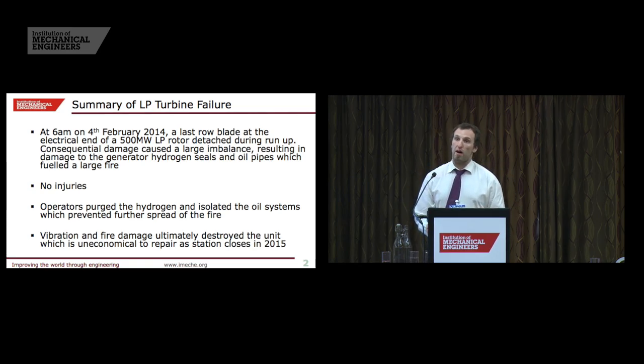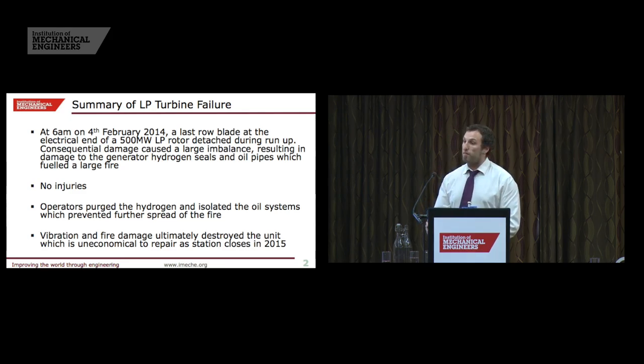That may have been partly to do with the time of day that the incident occurred, but also the operations staff deserve a lot of credit, because they acted instantly to purge the hydrogen and to isolate the oil supply. That contained the fire to the Unit 1 area and stopped it spreading to the rest of the power station.